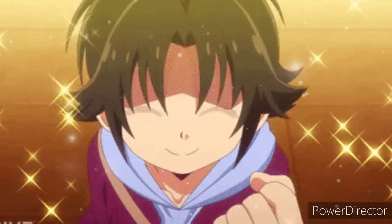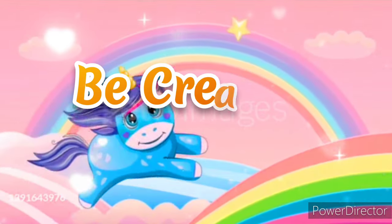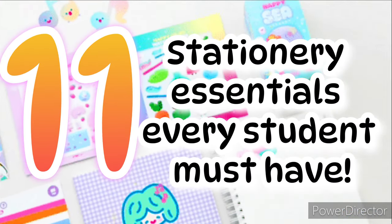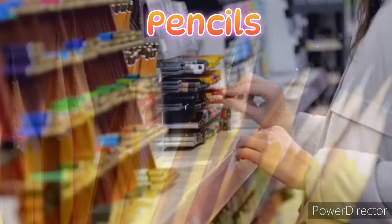Are you ready for your new school year? Hello everyone, welcome to my YouTube channel Be Creative and Artistic. Here are 11 stationery essentials that every student must have.